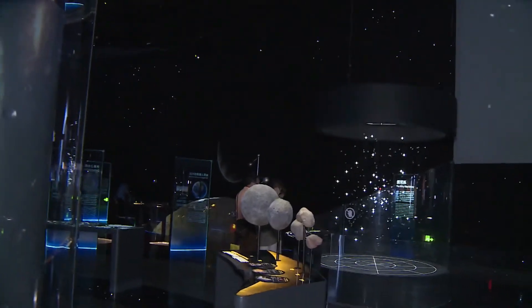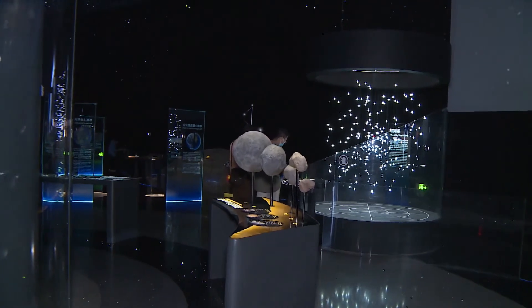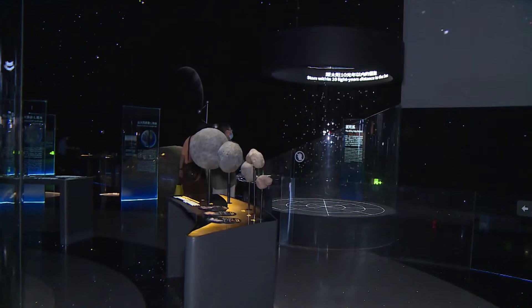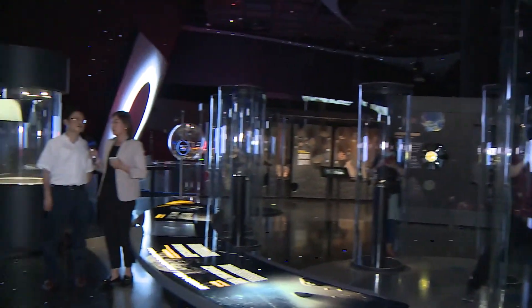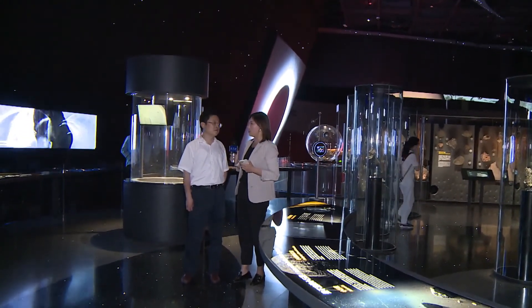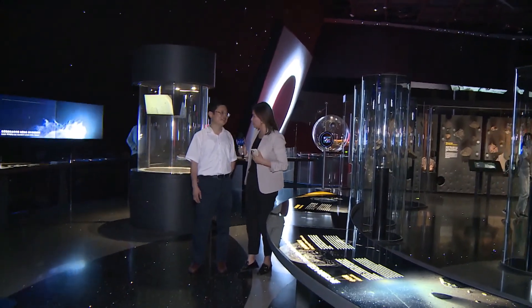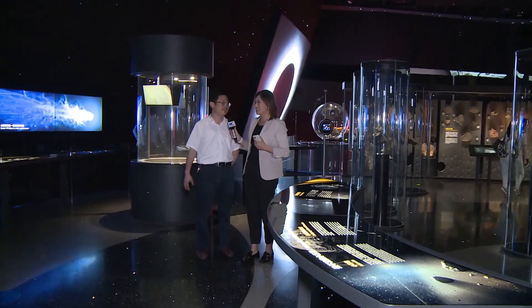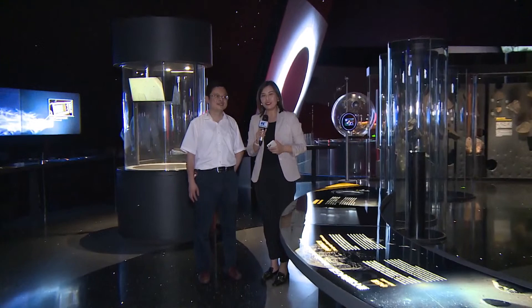This is the very first day for the Shanghai Astronomy Museum to open — currently only to media guides. It will formally open to the public on the 17th or 18th. I'm sure there will be a lot of people visiting during the summer vacation. Welcome to the Shanghai Astronomy Museum. That's the end of our Xinhua Live today. Thank you, goodbye.